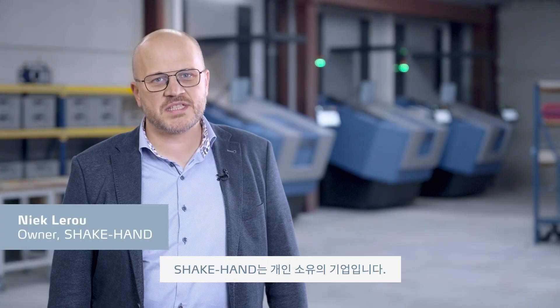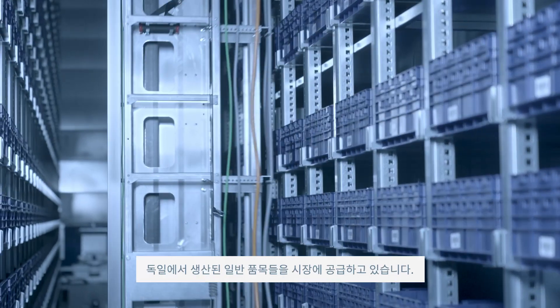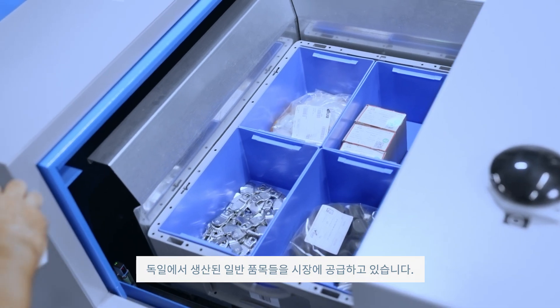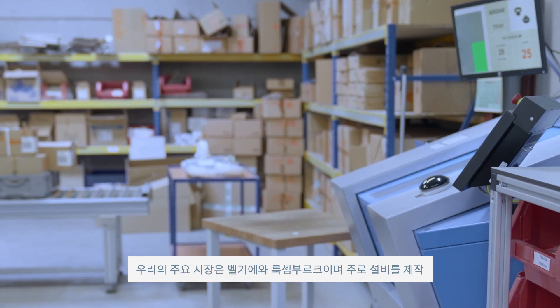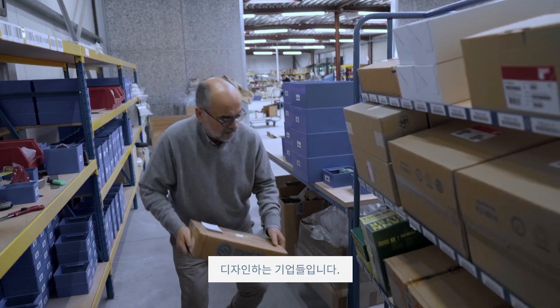Shakehand is a company-owned business. We are distributing products from Eleza and Gante, which are an Italian and a German manufacturer of standard elements. Our market is the Belgian and the Luxembourg market, and our main customers are machine builders.